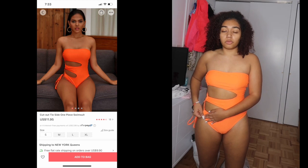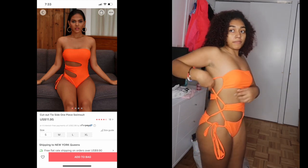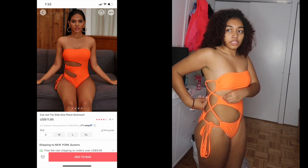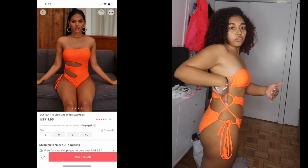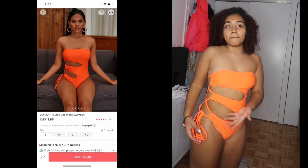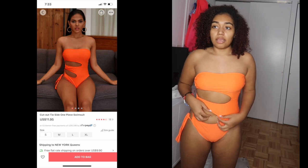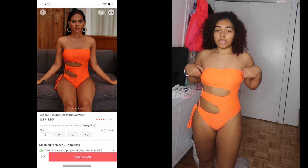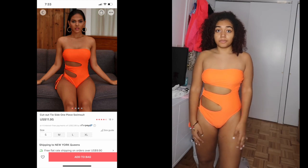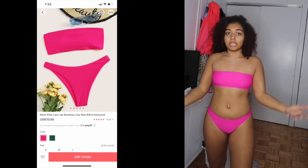This next bathing suit I'm giving a 6. I don't like how long the strings are on the side — it's a little big up top and I feel like it's going to fall. If I loosen the side strings it falls, and if I tighten them they pull it down. So it's a 6 out of 10.